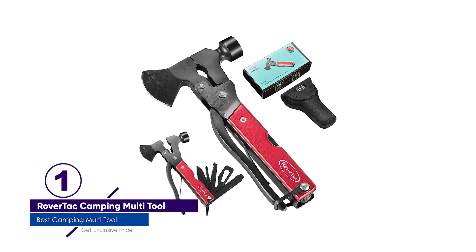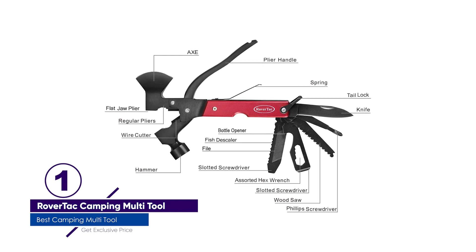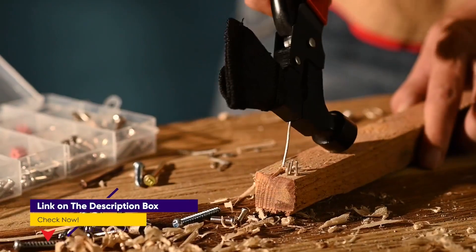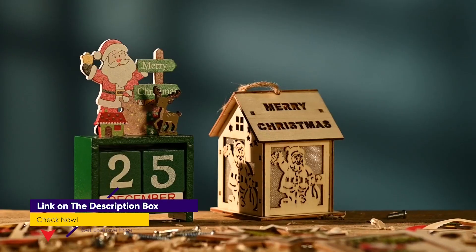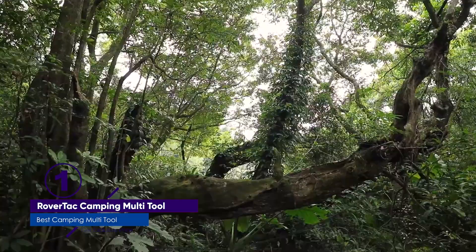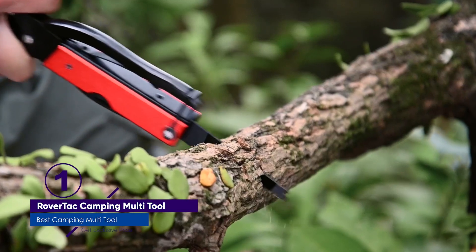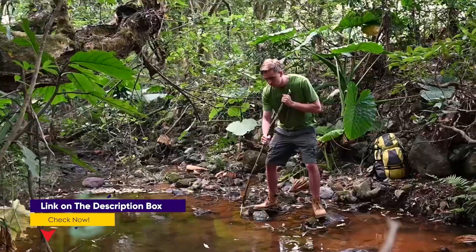Number 1: RoverTac Camping Multi-Tool. A quality hatchet is an incredibly useful tool when you're camping — you can quickly cut and split firewood more easily than with a saw and knife alone. RoverTac's camping multi-tool hatchet is compact so that you can clip it on your belt, and it is versatile and sturdy enough to handle all of your camping needs. This cleverly designed tool features a hatchet and hammer combo that opens up to reveal handy locking pliers. The handle houses a drop-point knife, saw, bottle opener, fish scaler, and assorted screwdrivers and wrenches. The RoverTac Camping Multi-Tool also comes with a separate whistle and fire starter.